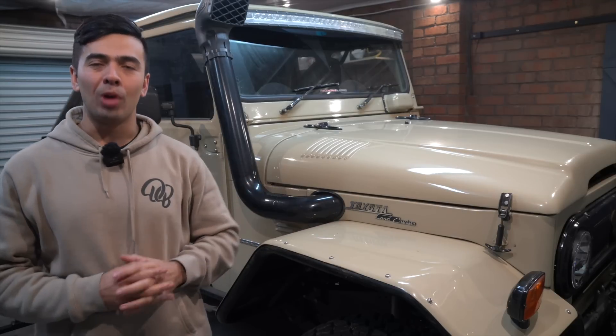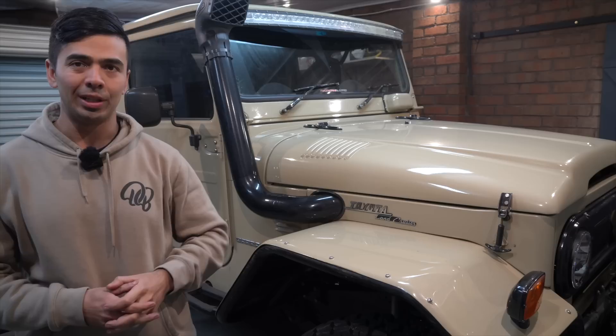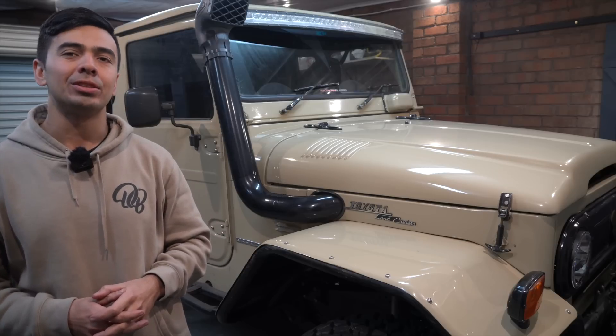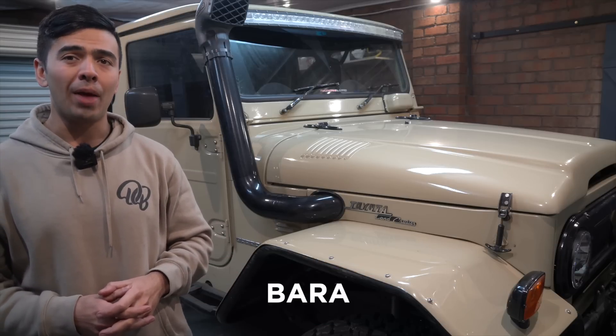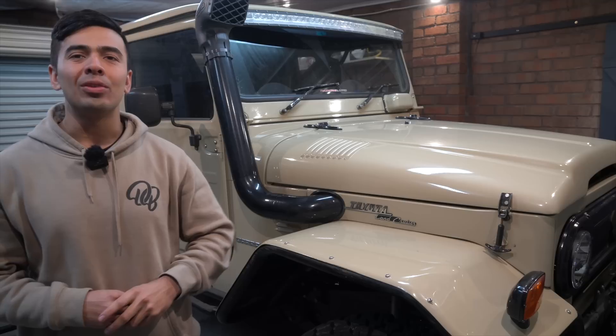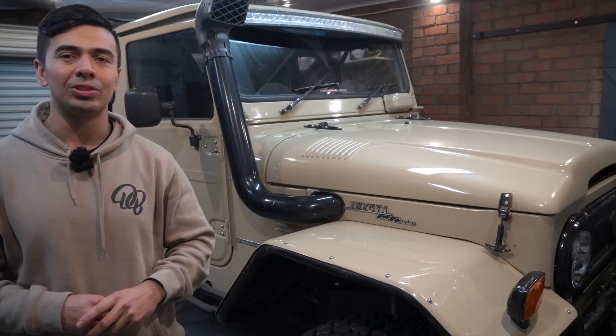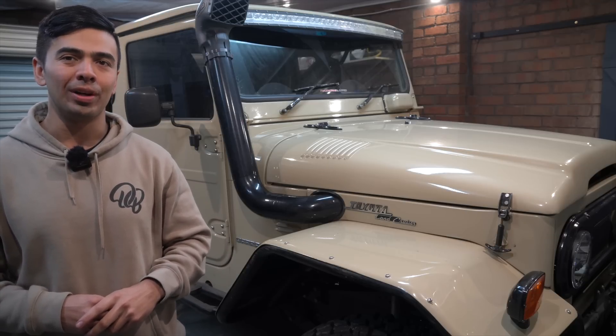Barra 45 and I will be at the Melbourne Four Wheel Drive Show in just under two weeks from when this video is released. To get 15% off your tickets use promo code Barra — B-A-R-A — like the number plate. And just a friendly reminder, there's just under one month left on the King Chrome toolkit giveaway, so make sure you get your entries in. Cheers for the support and thanks for watching.